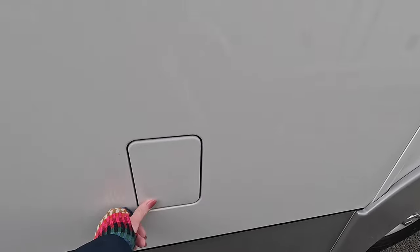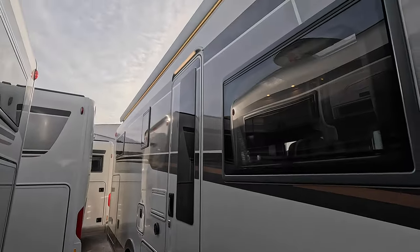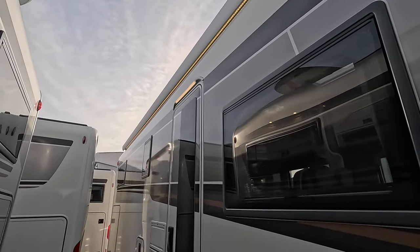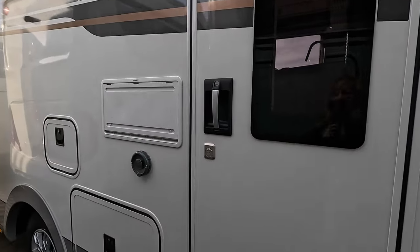There is huge underfloor storage with lighting. It has a fabulous big awning with dimmable lights and a light over the door — it's a 5.5-metre awning and it's had some additional security locks added.